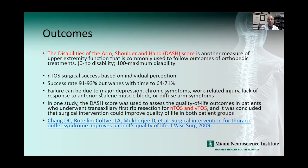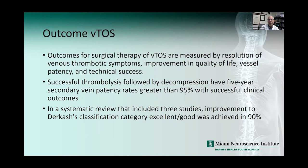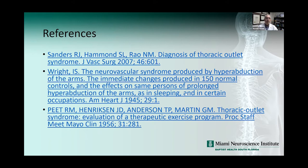Success rates start initially at 91 to 93% but over time can wane down to 64 to 71%. Failure can be due to depression, chronic symptoms, work-related injuries, or a lack of response to the scalene block. Outcome for arterial TOS is measured by resolution of ischemic symptoms, improved quality of life, and vessel patency — excellent to good in more than 90% of cases. For venous TOS, 95% of cases have successful outcomes. That ends my talk on thoracic outlet syndrome.